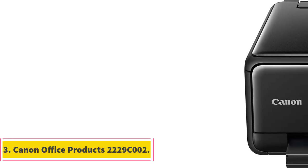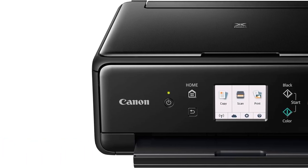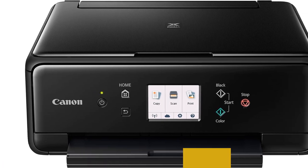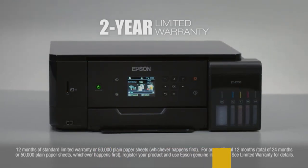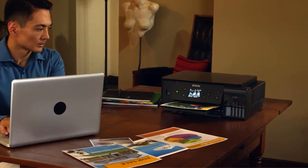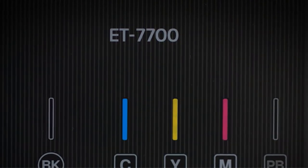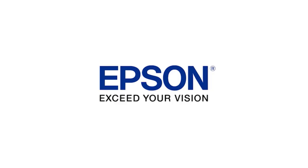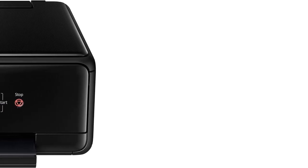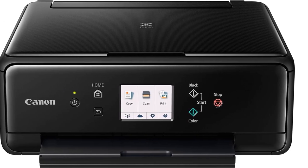Number 3: Canon Office Products 2229C002, specifically the PIXMA TS6120 Wireless Printer. It is designed to elevate your printing experience, ensuring impressive results for both stunning photographs and detailed documents. With its 5-color individual ink system, your prints will capture the nuances of your creativity without compromising on speed or quality. What makes this printer even more appealing is its seamless connectivity — connect your smartphone, tablet, and all your favorite devices effortlessly. Whether you prefer printing from the cloud, via Bluetooth, from social media, or while on the go, the PIXMA TS6120 has you covered.